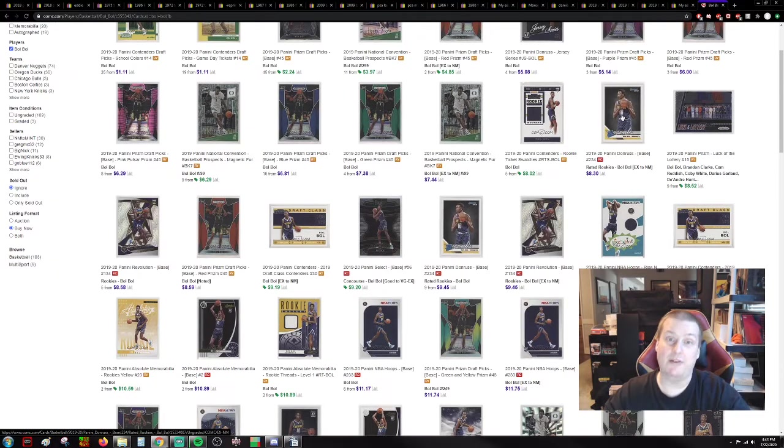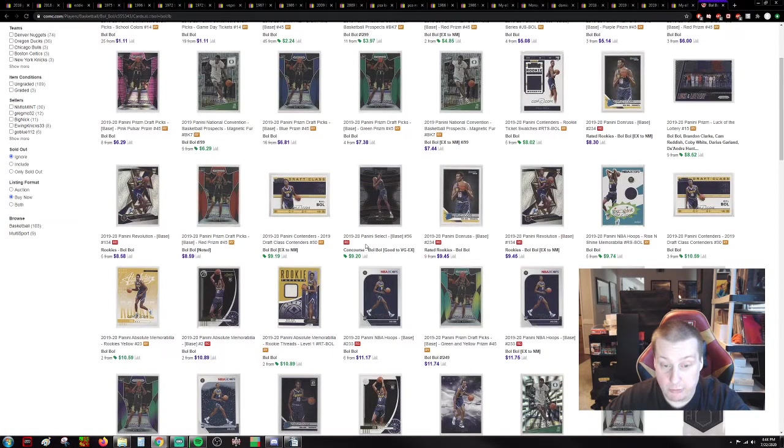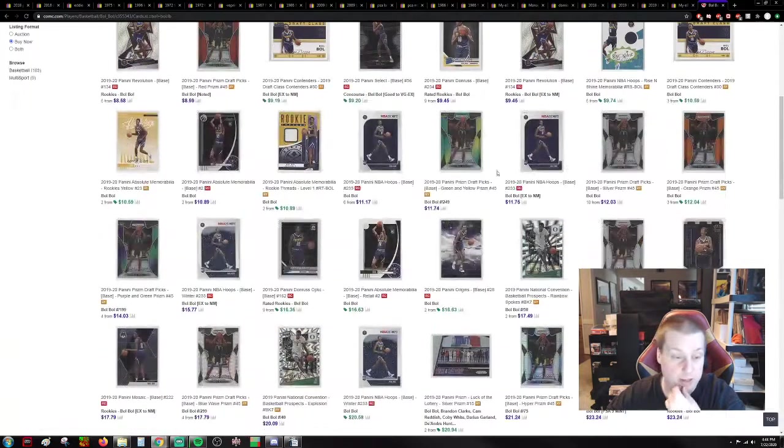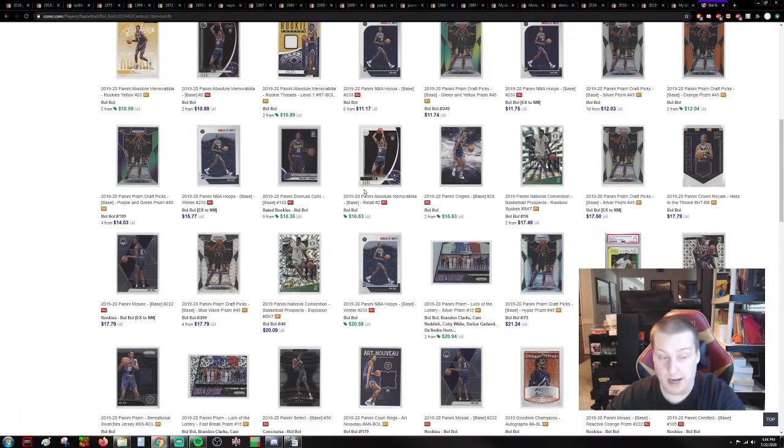That's what I'm saying. This might be the case right here — Select base for $9. That might be one we look into because I believe Select has a lot of room to grow. Select is one I might come in and swoop up, because I've already gotten the Donruss paper, a bunch of Prism, and a bunch of Optic.